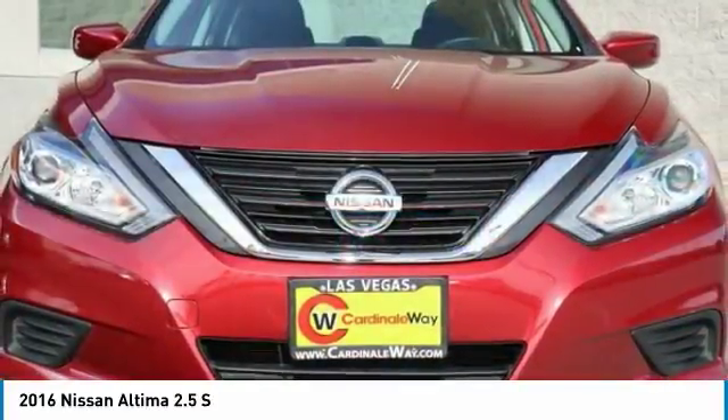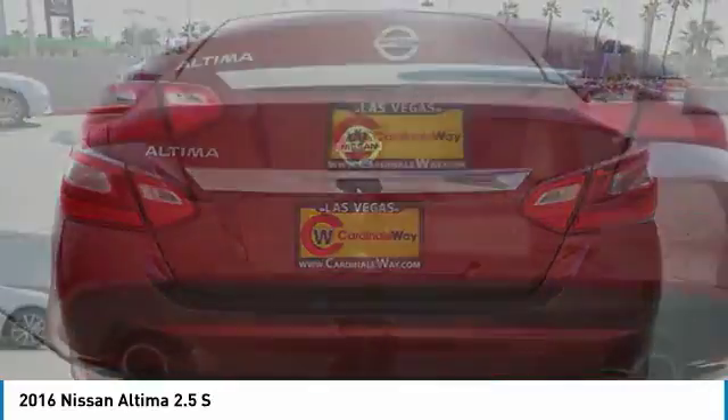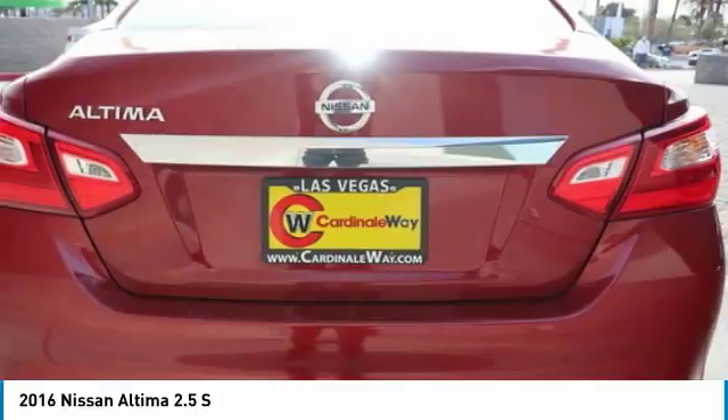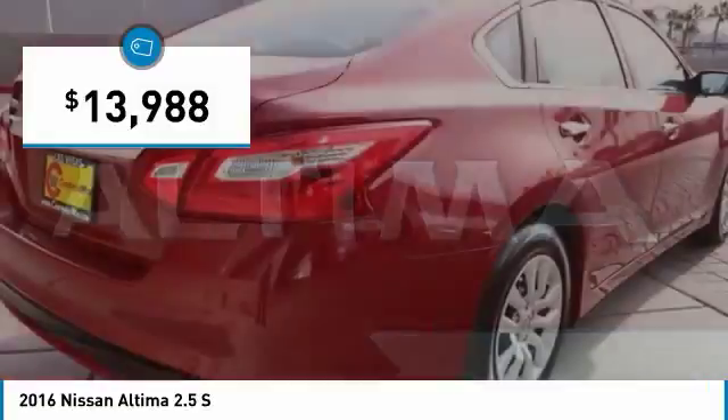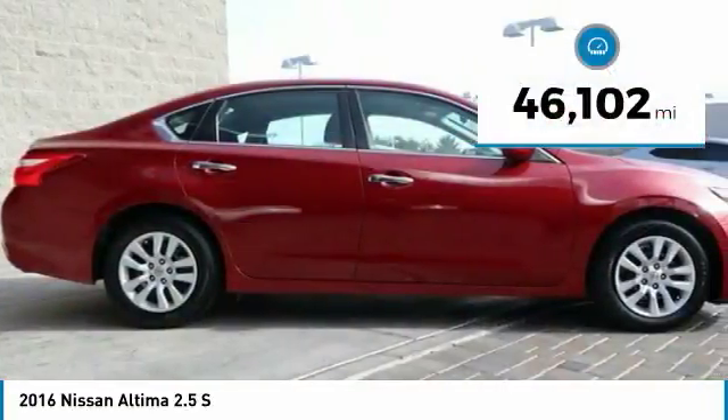Combine that with a powerful V6 or efficient four-cylinder engine, six standard airbags, and over 5,000 quality and performance tests, and you'll see the Nissan Altima is made to drive and built to last. It is priced below $15,000, and this vehicle has less than 50,000 miles.